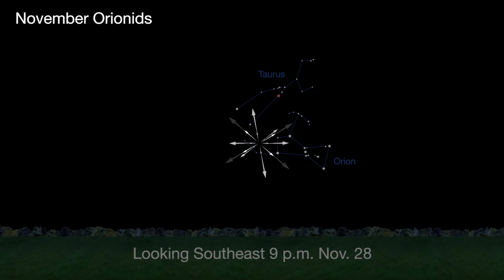The Orionids peak on November 28th. The constellation Orion is familiar to most sky watchers. The radiant is near Orion's head.